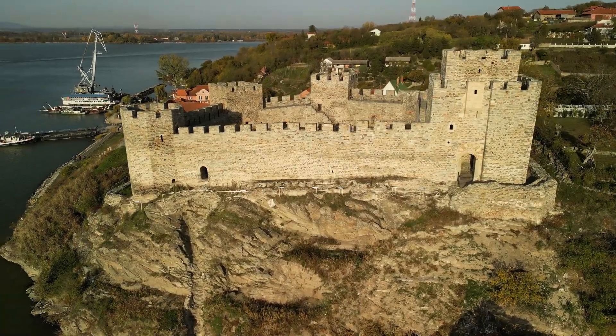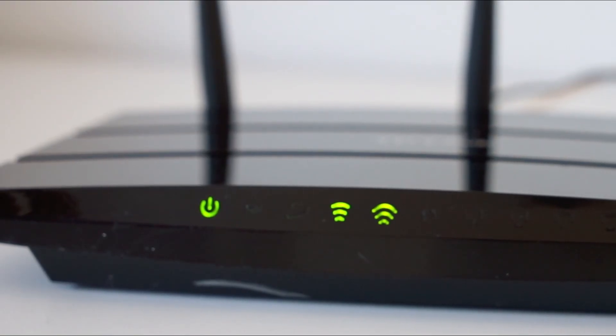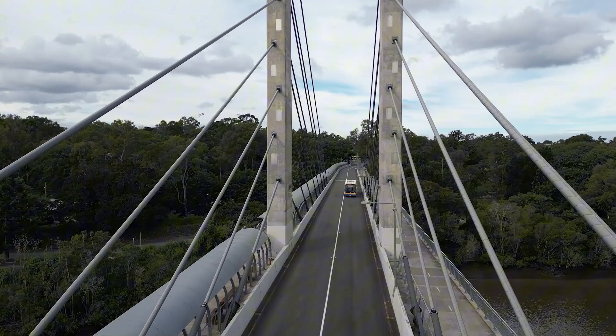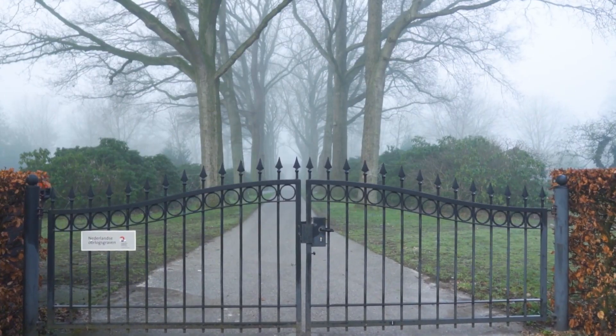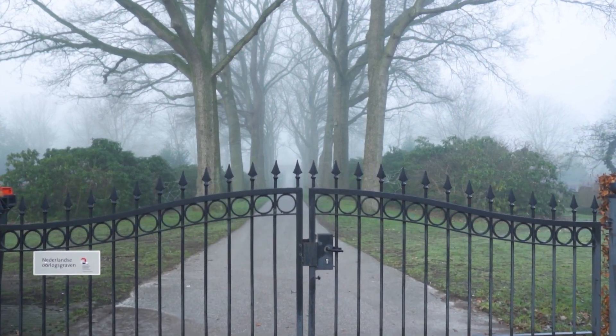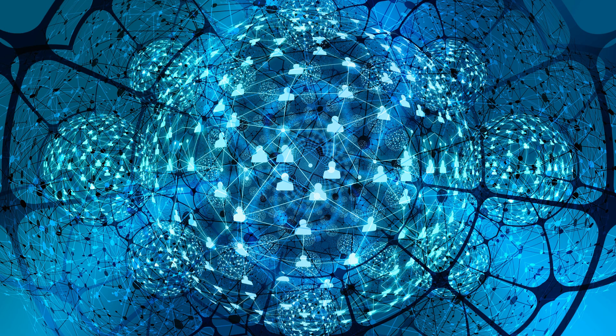Imagine your home as a castle. You've got walls, gates, and guards protecting what's inside. Your router acts like the main gate, and your Wi-Fi is the bridge connecting all of your devices. Think of it as a path in and out of your digital kingdom. If you don't secure the gate, anyone can sneak in, snoop around, or even steal valuable information. And in today's connected world, every device we add to the network is another potential vulnerability.